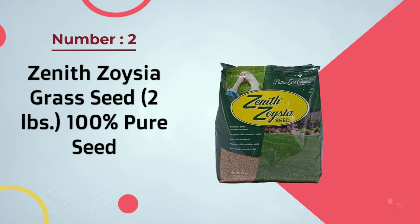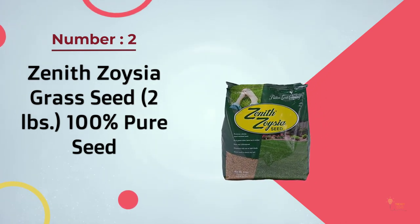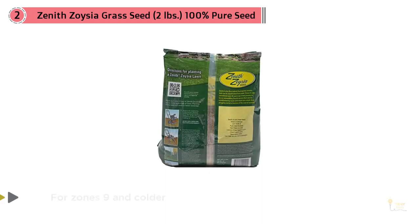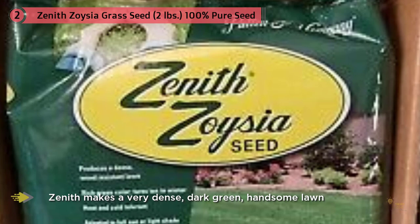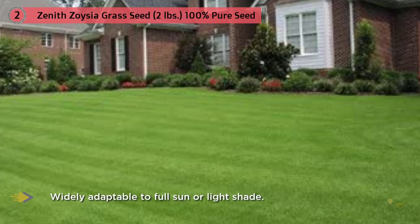Number two: Zenith Zoysia Grass Seed, two pounds, 100% pure seed. The grass produced from Zenith Zoysia Grass Seed is dense and dark green. This grass is drought resistant and will tolerate extreme heat. It should sprout within 14 to 21 days. Zenith is medium textured and has top green leaves.